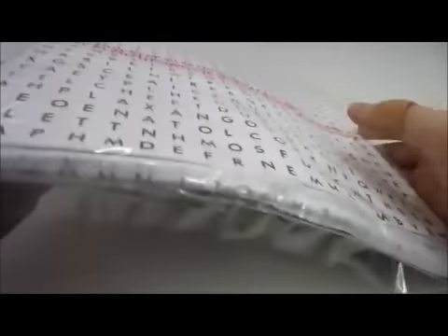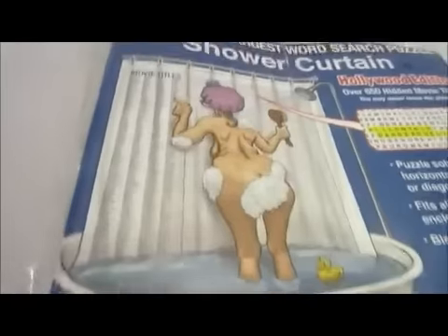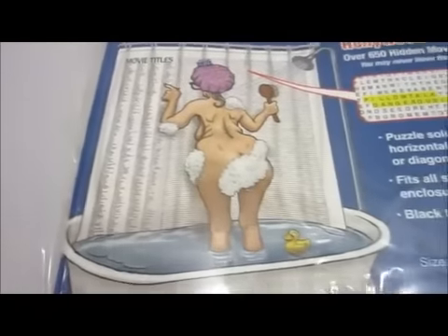Here you go — here's all the letters printed. As you can see on this very explicit drawing, all the words are on the left and the puzzle's on the right.